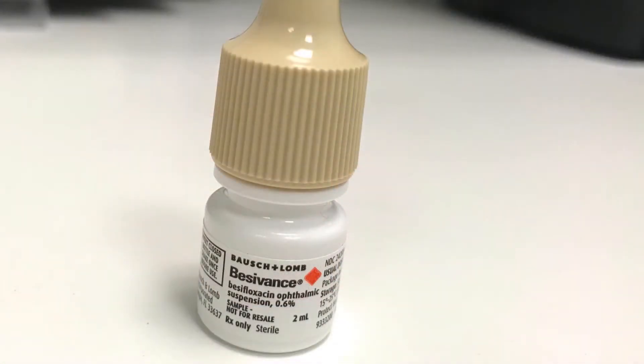The bacterial form is best managed with antibiotic drops. The viral form may heal on its own; however, it may be severe enough to require an antiviral treatment.